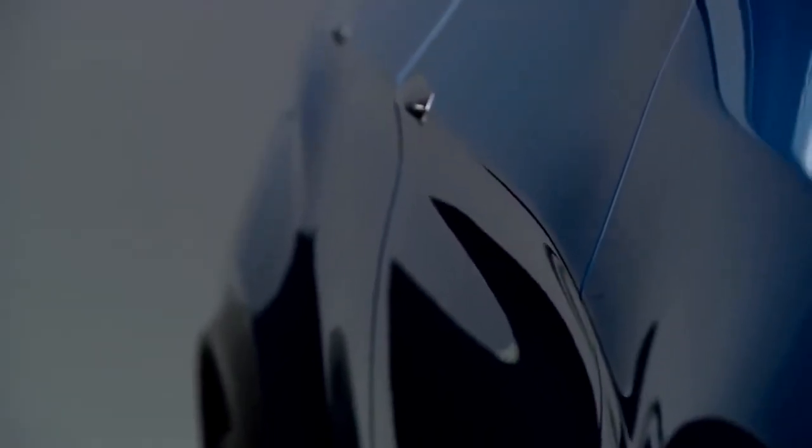My favorite part of this concept is the combination of the simple silhouette and very expressive surfaces.